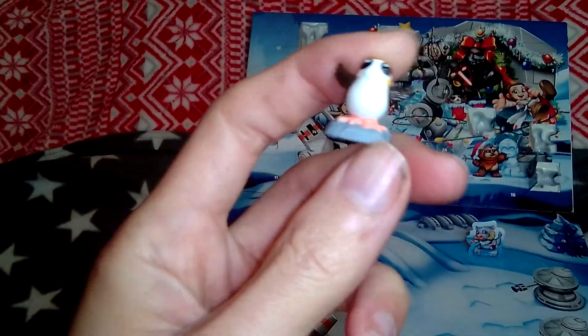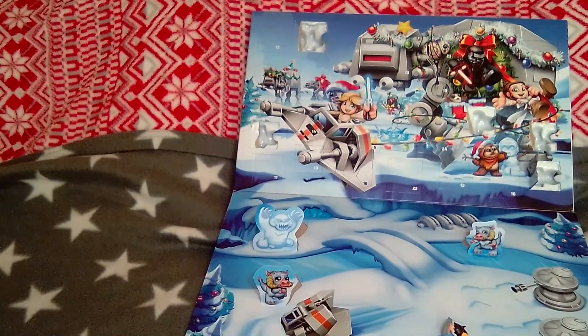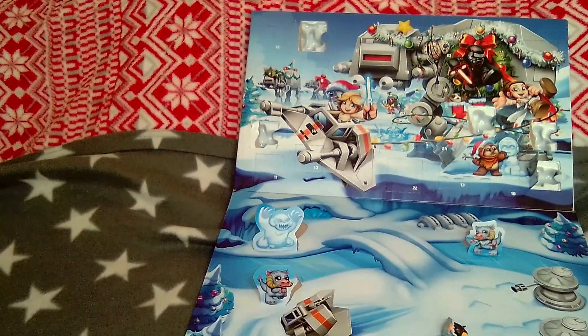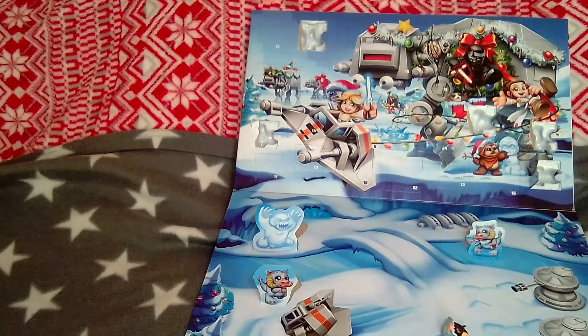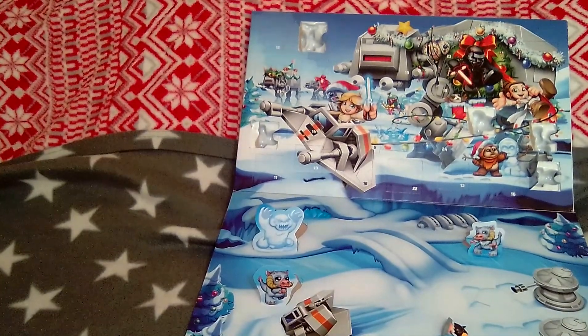I like this. So guys, that's door number five and we're 21 days now till Christmas. Join me tomorrow — we're opening door number six. Thanks so much, guys. Thank you.